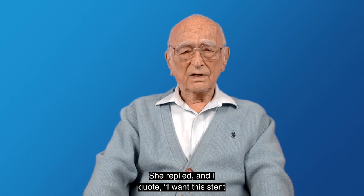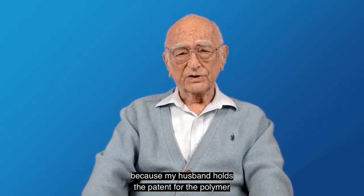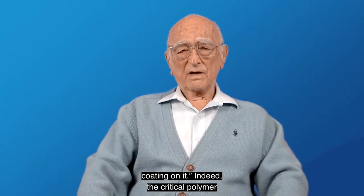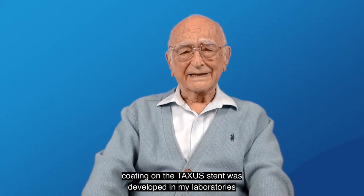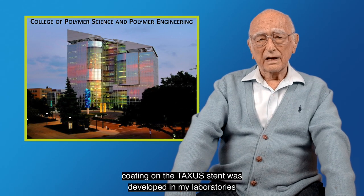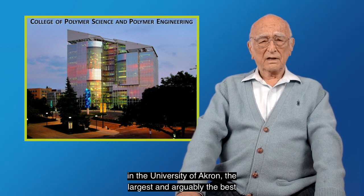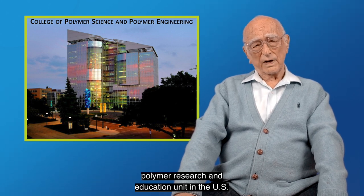She replied: 'I want this stent because my husband holds the patent for the polymer coating on it.' Indeed, the critical polymer coating on the Texas stent was developed in my laboratories at the University of Akron, the largest and arguably the best polymer research and education unit in the U.S.